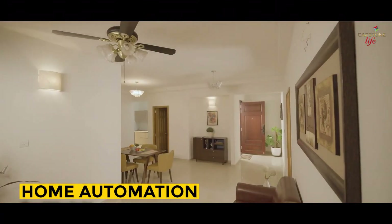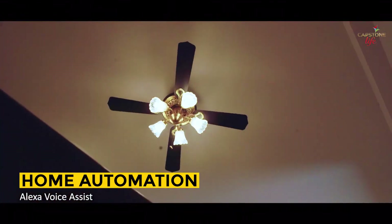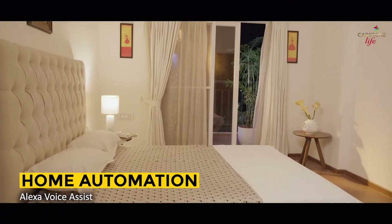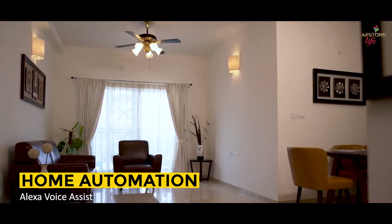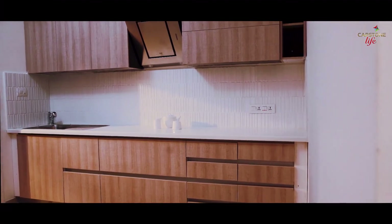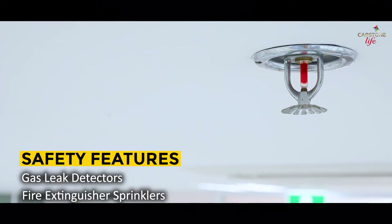Home automation with Alexa voice assist is at your service in the living room and master bedroom, making your home smarter. Among many more fascinating features, the Flowing Tree offers gas leak detectors in the kitchen and fire extinguisher sprinklers.